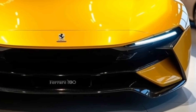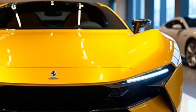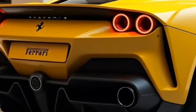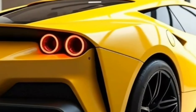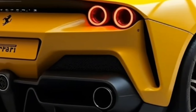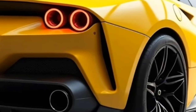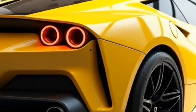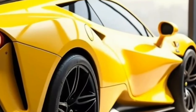The Ferrari F80 is a spiritual successor to Ferrari's legendary hypercars like the Ferrari LaFerrari, Enzo, and F50. Designed for enthusiasts who crave extreme performance, the F80 showcases Ferrari's innovation and engineering prowess with hybrid technology, advanced aerodynamics, and superior handling. It is Ferrari's answer to competition from McLaren, Lamborghini, and Bugatti. Price is expected to range between $2.5 million and $3 million, with a mid-2025 release date and limited production of around 500 units worldwide.